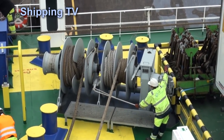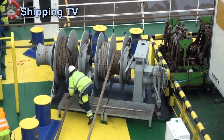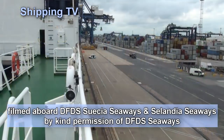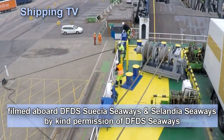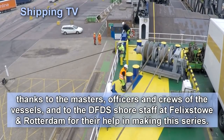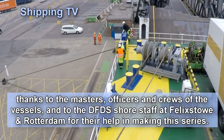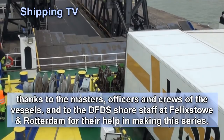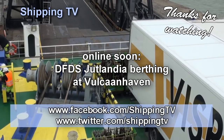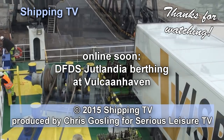And that's the end of our series, filmed aboard DFDS Suezia Seaways and Ceylandia Seaways by kind permission of DFDS Seaways, and with the help and support of the masters and crews of both ships and the DFDS terminal staff at Felixstowe and Rotterdam. There'll be more short clips online filmed on this trip over coming weeks, showing more aspects of the route and ship handling in more detail. Thanks for watching — keep up to date with Shipping TV for more from the world of ships and shipping.